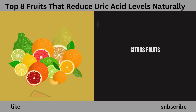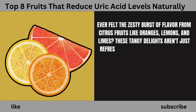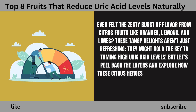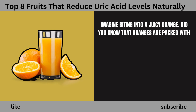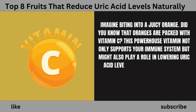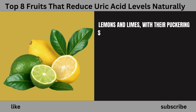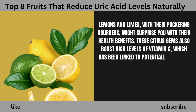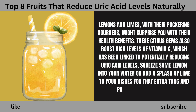Number 3: Citrus Fruits. Ever felt the zesty burst of flavor from citrus fruits like oranges, lemons, and limes? These tangy delights aren't just refreshing — they might hold the key to taming high uric acid levels. Oranges are packed with vitamin C, a powerhouse vitamin that not only supports your immune system but might also play a role in lowering uric acid levels. Lemons and limes also boast high levels of vitamin C, which has been linked to potentially reducing uric acid levels. Squeeze some lemon into your water or add a splash of lime to your dishes for that extra tang and potential health boost.